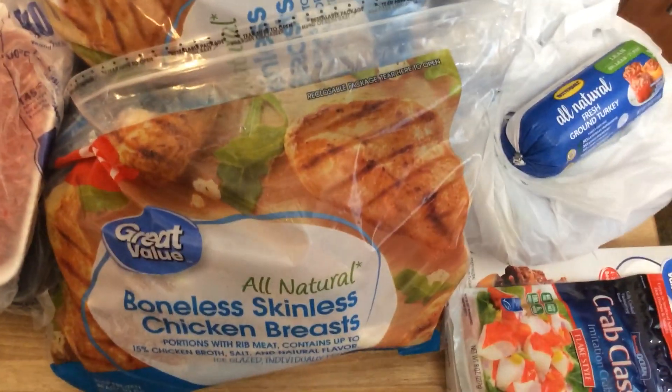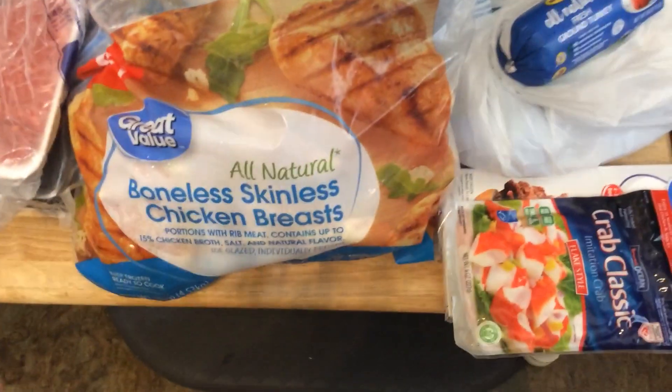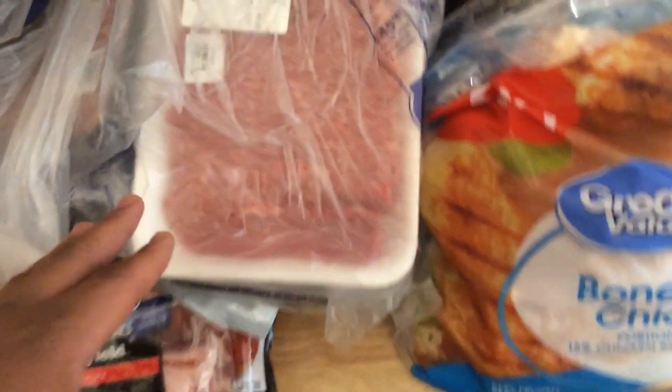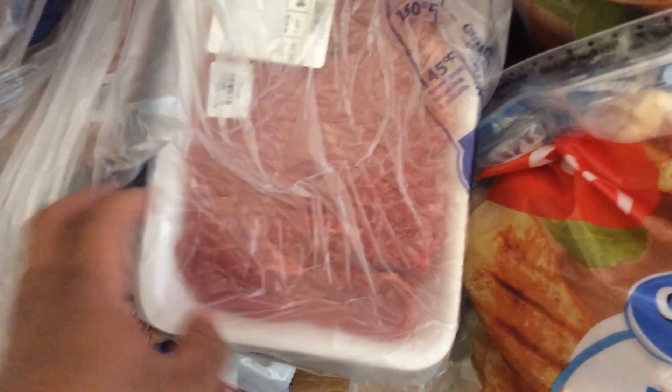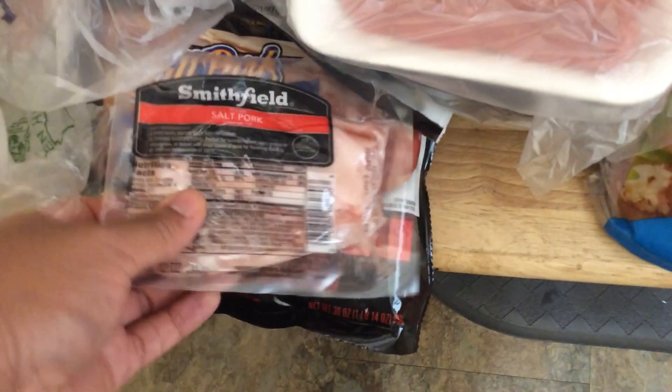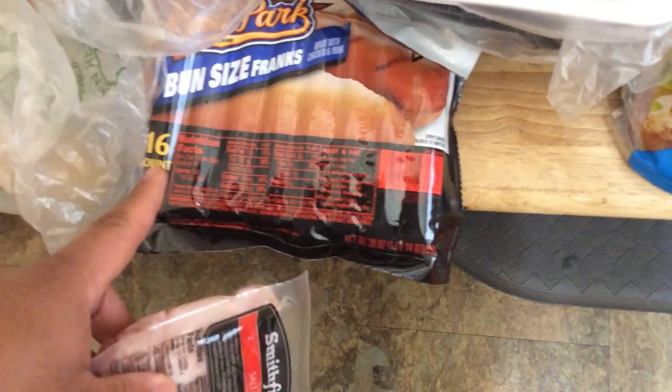The chicken breasts come in handy for homemade chicken nuggets, chicken soup, or chicken tenders — it's just lovely to have on hand. Then we have some steak that we'll use for steak and broccoli for our Chinese food night, and then some ground pork, salted pork, and 16 ballpark hot dogs.